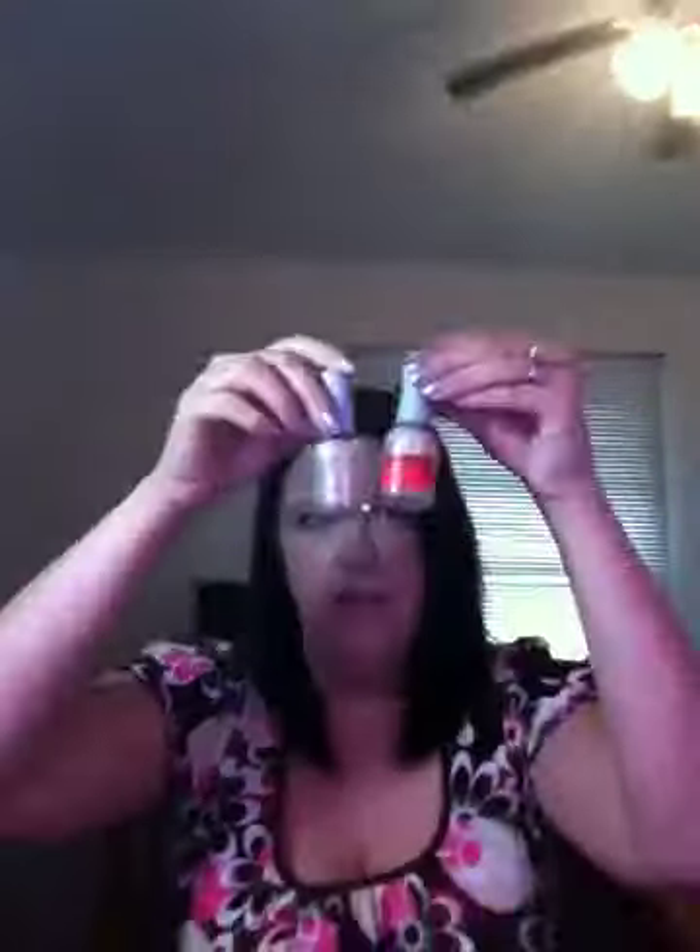This one is called 'To Have and to Hold' — I don't know if you'll be able to see that. It's a beautiful skin nude kind of peachy color. I got two of those — one for me and I'll probably give one away.